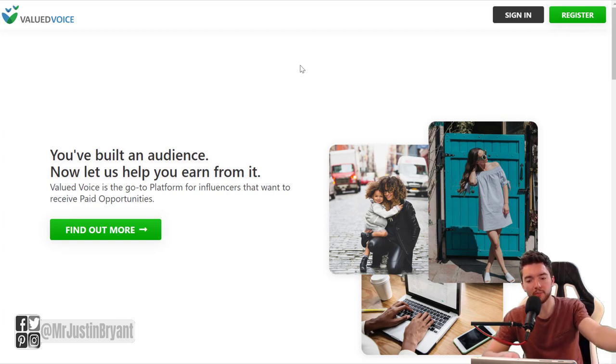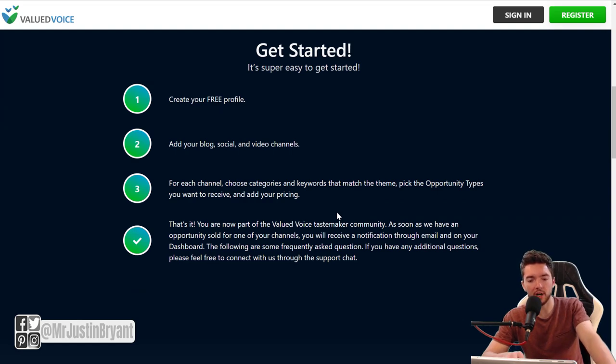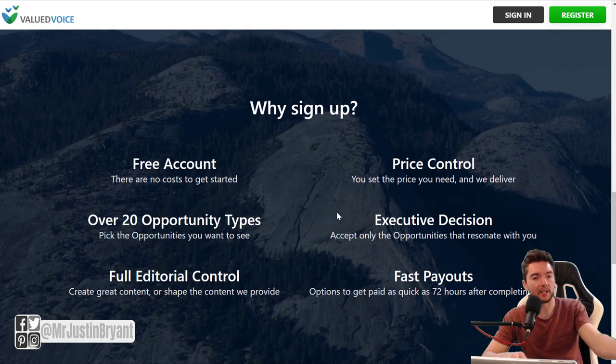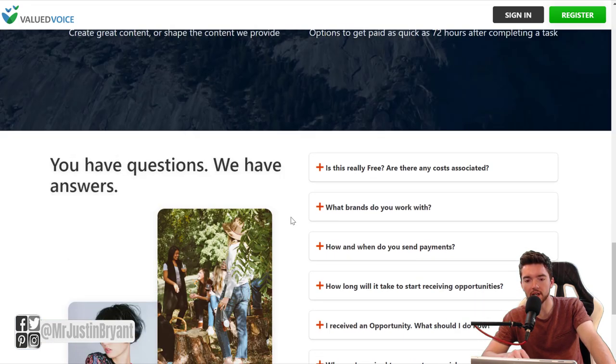You can also do reviews for products and answer questions about products — companies will pay you to give a review to your audience. One website that helps you do this is ValuedVoice.com. You can register there to use your social media, blog following, or video channel to answer questions about products. Usually you'll get a free product from companies, and they'll pay you to do a sponsored post. You get paid within 72 hours via PayPal, and you do reviews on social media, blogs, and YouTube channels.